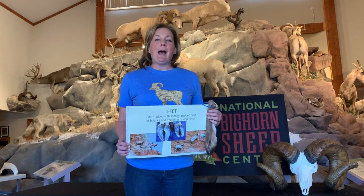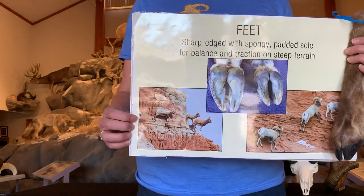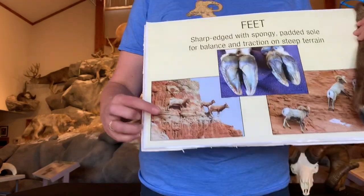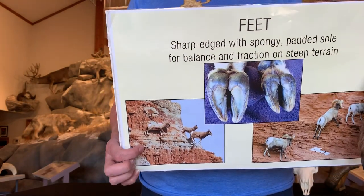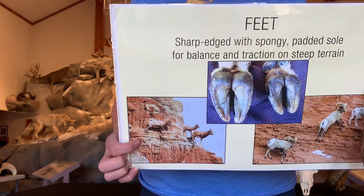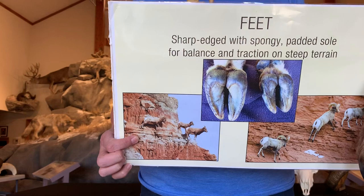Bighorn sheep have to be able to get up into places where they can get away from predators. Those places are what they consider to be escape terrain — an area like this that's very steep and rocky, making it almost impossible for predators to get in. So it's their safe place.